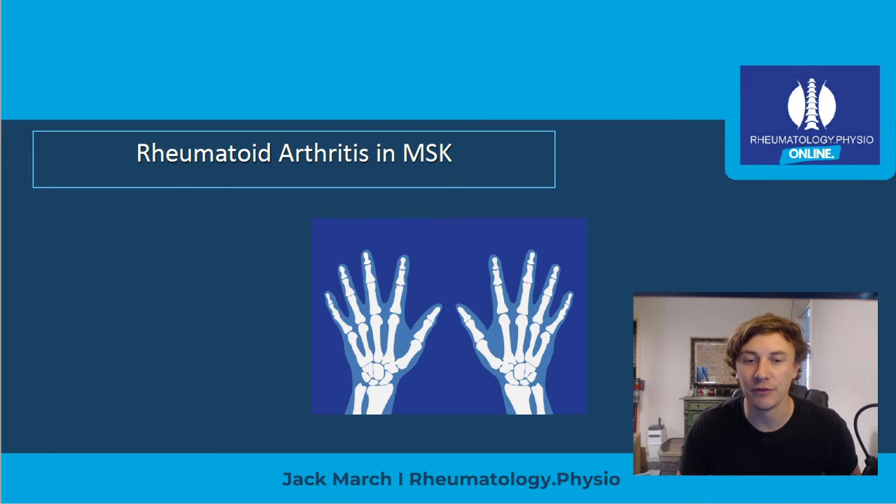The first course is running in Derby on the 10th of November, and the second course is just a few days later in Cork on the 14th of November. So if you're over the water in Ireland, you can book that one. Booking links for both courses are on my website — just go to rheumatology.physio/courses to book.